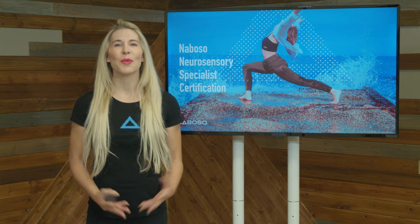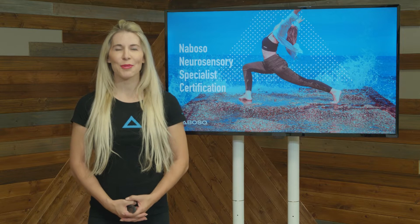Hi, my name is Dr. Emily Splickle. Welcome to one of the newest courses by EBFA Global, empowered by Neboso.